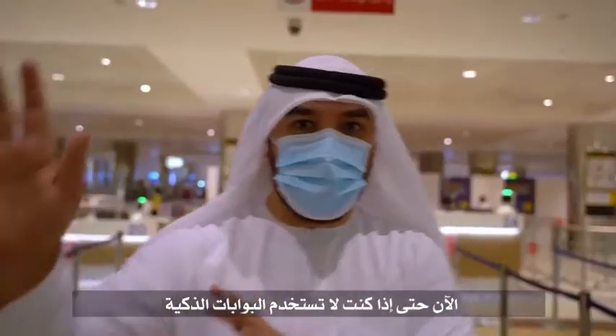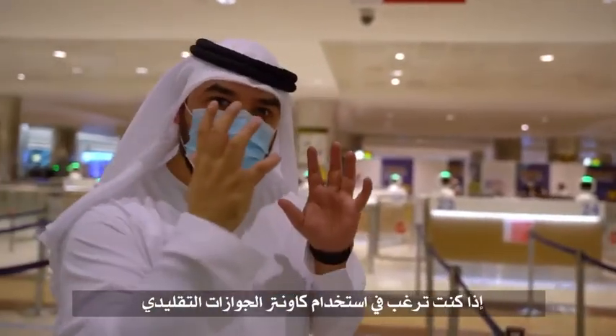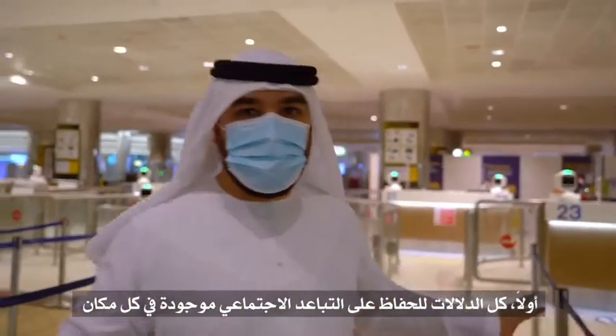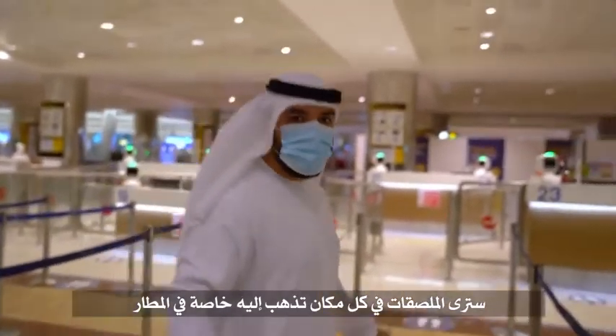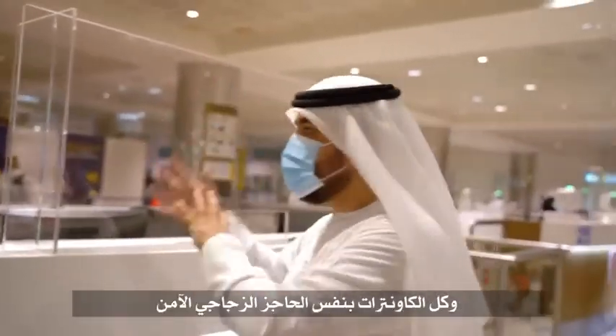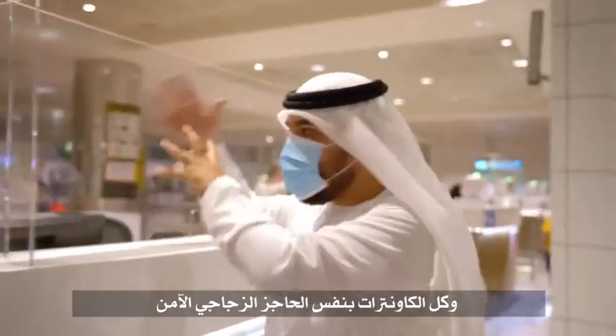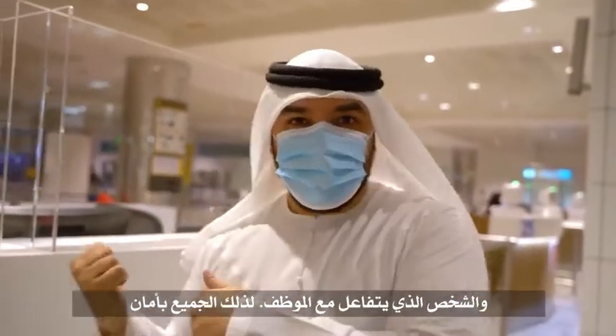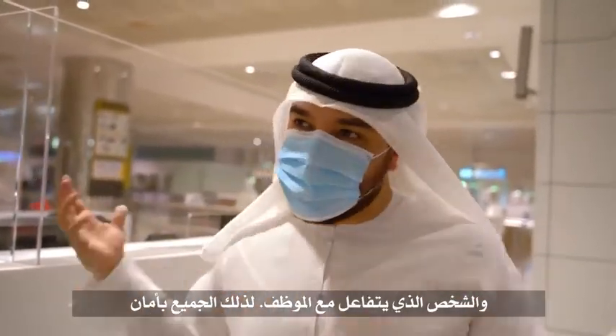If you don't use the smart gates, things are still safe if you want to use the traditional immigration counters. The queues are all social distancing — that's pretty much automatic now. You're going to see these stickers everywhere, especially in the airport. The immigration counters have also been fitted with the same plexi barrier that you saw in the check-in area, to ensure the safety of the staff and the person interacting with the immigration officer. So everyone's safe.